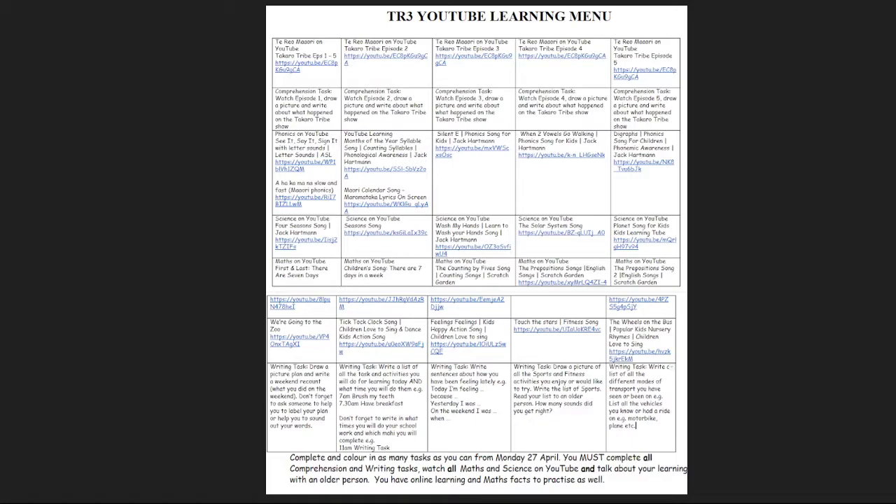There is a science on YouTube section where I put together some quick links to the seasons for our tamariki to know the four seasons of the year. Also a wash your hands song, which was just to encourage hygiene during this time, the solar system song and the planet song for kids. These are some of the general knowledge that our ākonga tend to know a little bit about, but then possibly they haven't learnt it well enough and they tend to forget.